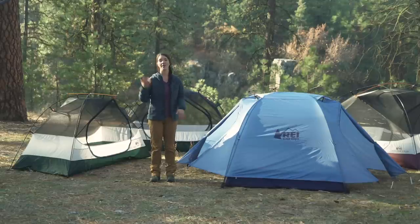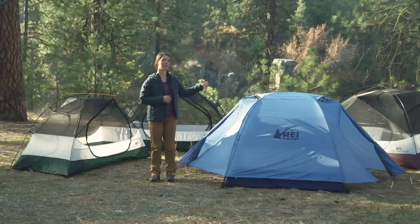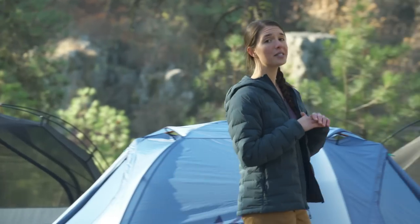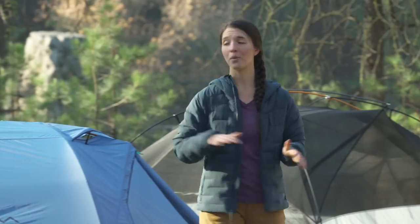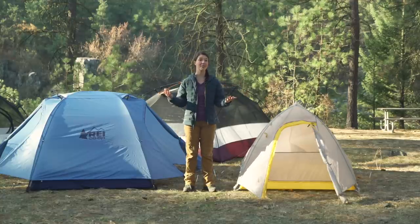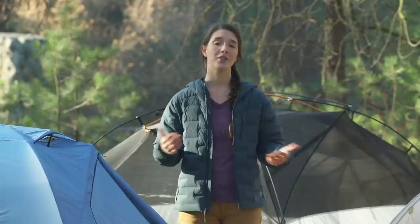And this here is a Half Dome 2. Behind me, we have a three-person as well as a four-person version of this tent. While this number is good for getting a general idea of how many people will fit in the tent, there is no standard across manufacturers. So while this Half Dome is a two-person tent, this Big Agnes Fly Creek is also a two-person tent — so obviously there's a big difference in size. You may also want to choose a tent that's one size larger than the number of people you plan on having in it, in case you'd like extra space or if you plan on backpacking with a dog or with small children.